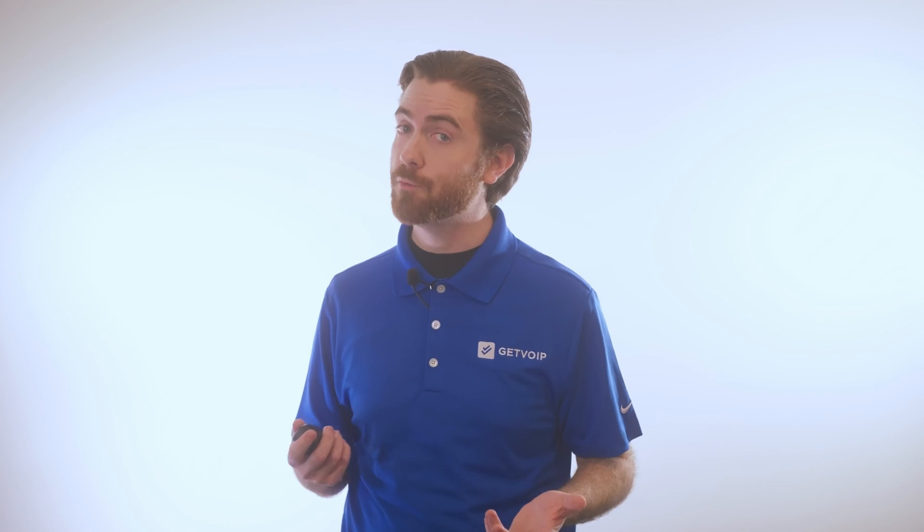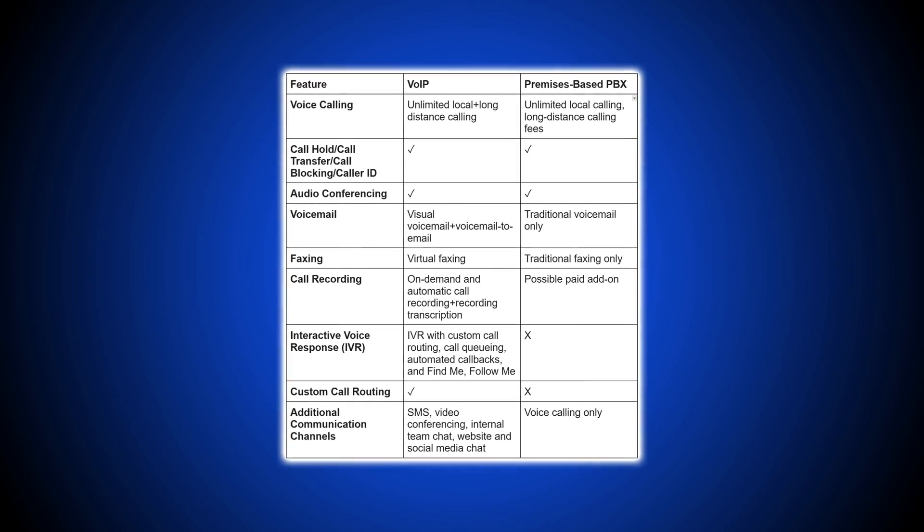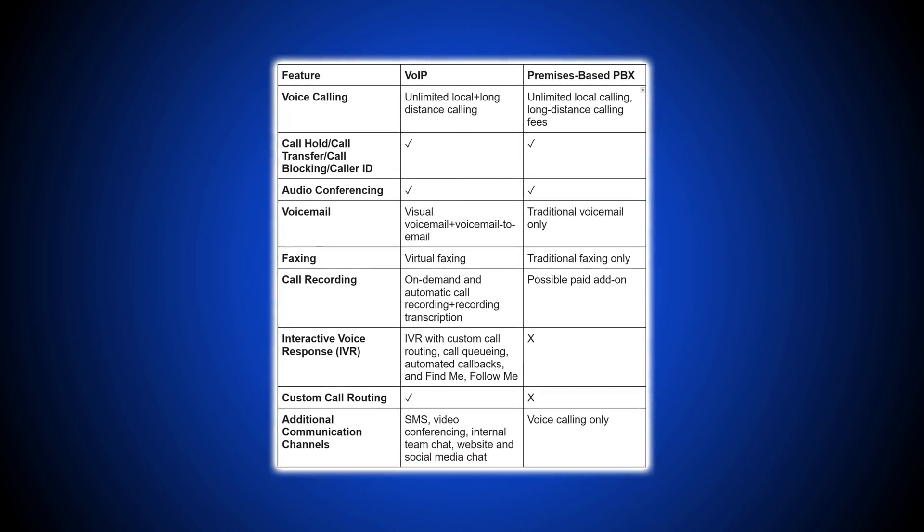Now let's compare VoIP versus PBX features, costs, hardware, installation, and reliability. As you can see here, PBX phone systems have limited features compared to VoIP solutions.